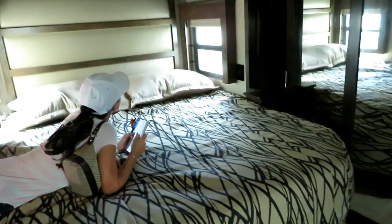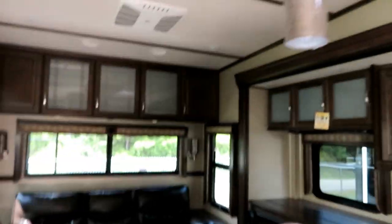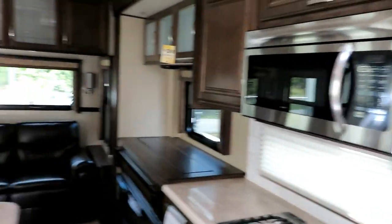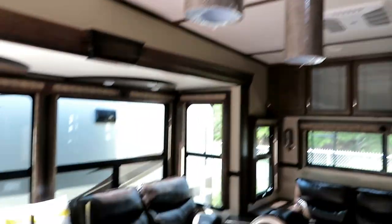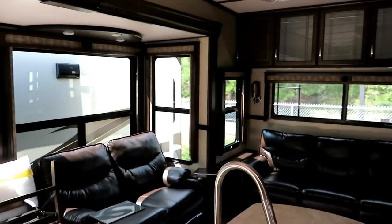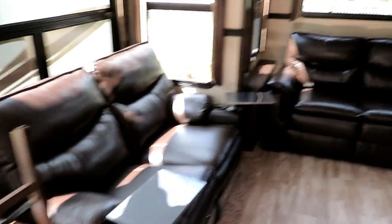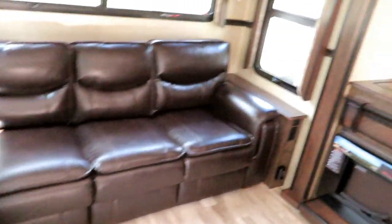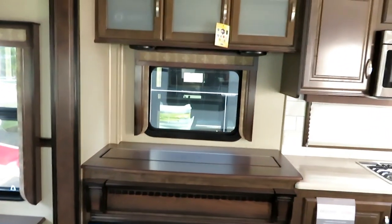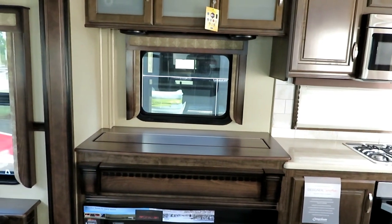So this is the rear bedroom setup with the front living. This is a Solitude 310 GKR — it's a typical fifth wheel setup in the back, but it's a Solitude so it's a good rig. Nice light fixtures, tons of windows to let sunlight in, and you've got your typical dual recliners couch, then your TV and fireplace.